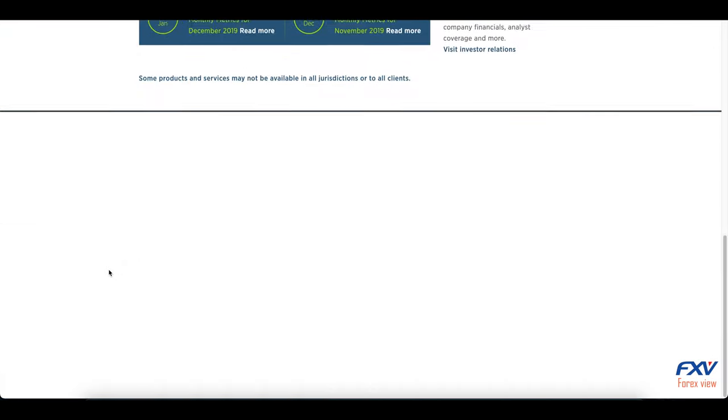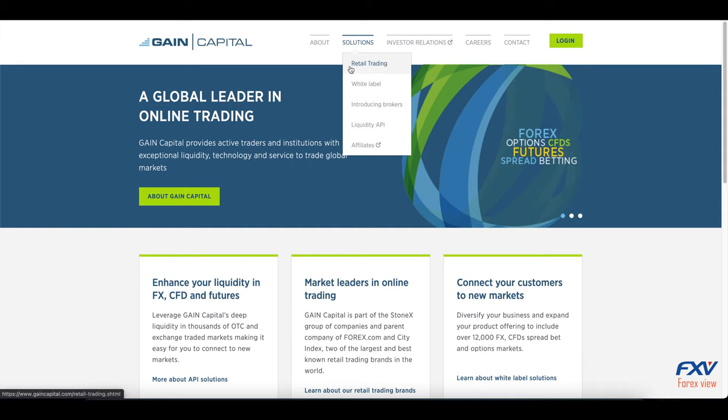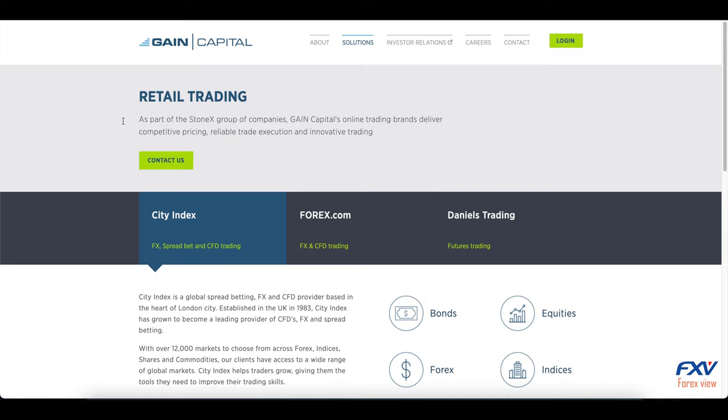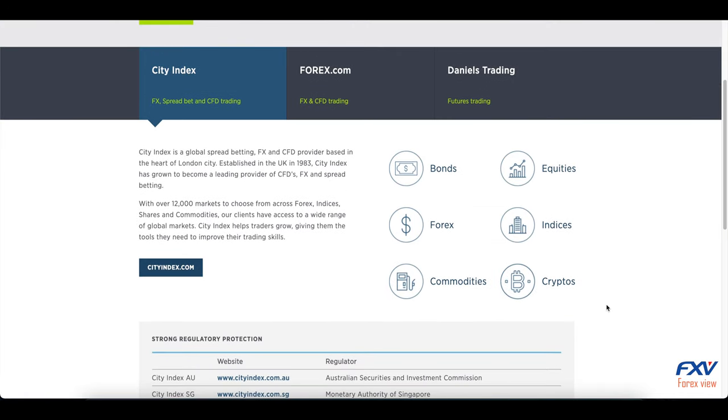Hello fellow traders, welcome back to FX View with another review. Today we are going to review Gain Capital forex broker. Gain Capital was established in 1999 as a provider of online trading services on global financial markets.